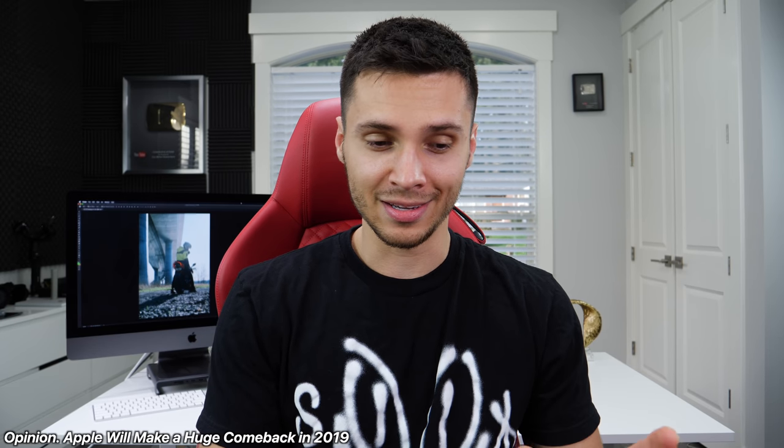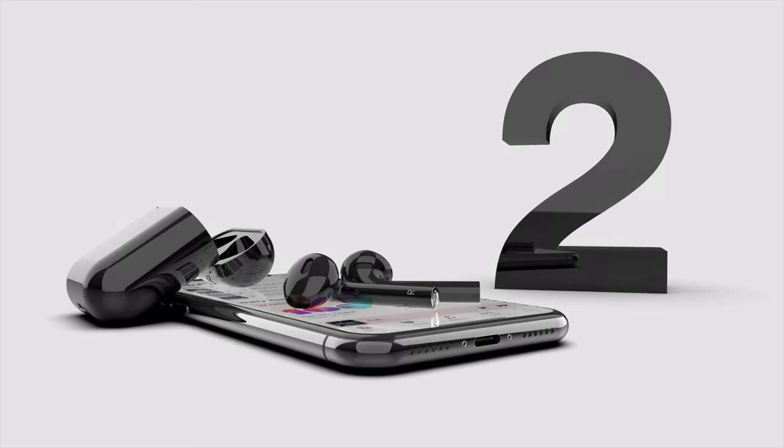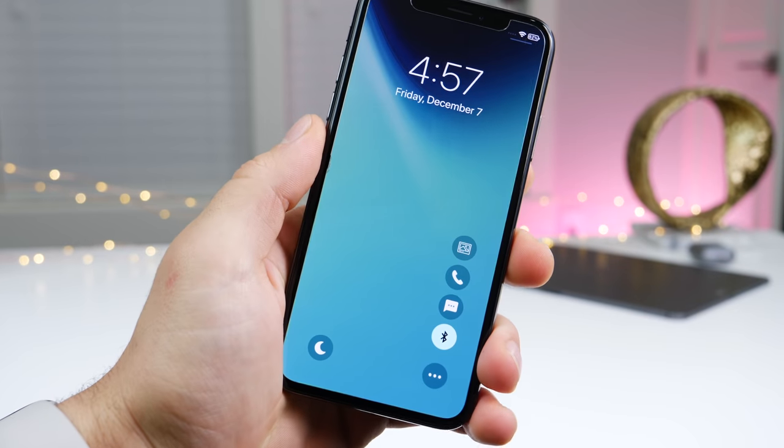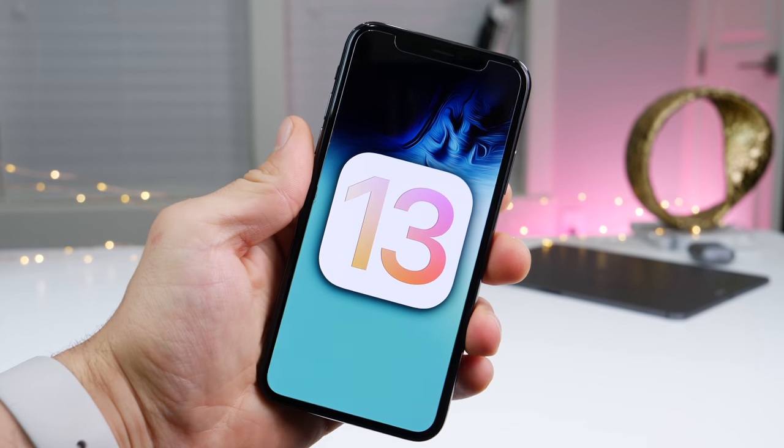In my opinion, 2019 is going to be an insane year for Apple. 2018 was okay — I thought it'd be better, honestly. iOS 12 was a disappointment. But 2019 is gearing up to be one of the best years for Apple ever — with AirPods 2, a new Apple Watch, new iPhones, and iOS 13 also. Apple just needs to make a huge comeback, start delivering and giving people what they want, especially in the software. I think this is the year that Apple will finally go all out and give people everything they want. I'm excited to be covering all the leaks of those new products with you.